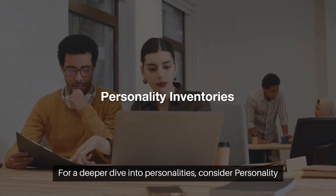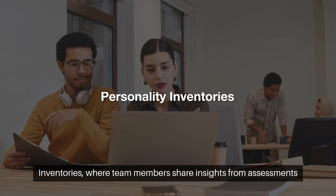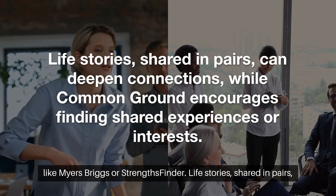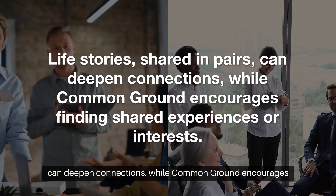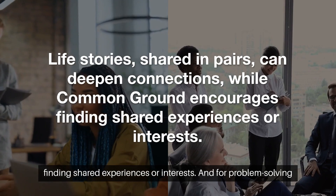For a deeper dive into personalities, consider Personality Inventories, where team members share insights from assessments like Myers-Briggs or StrengthsFinder. Life stories shared in pairs can deepen connections, while Common Ground encourages finding shared experiences or interests.